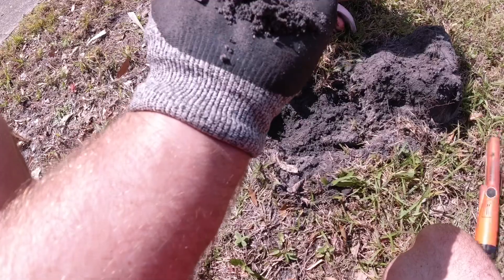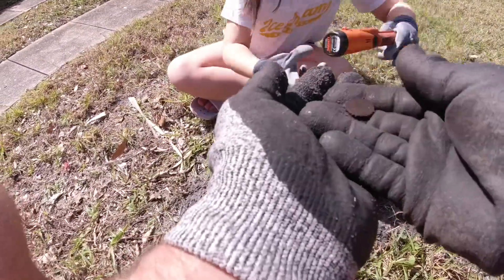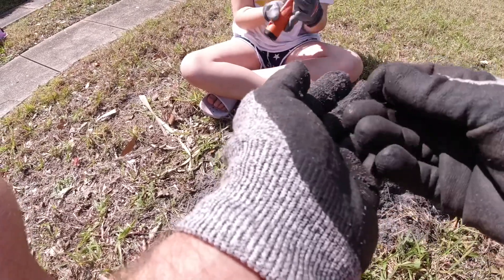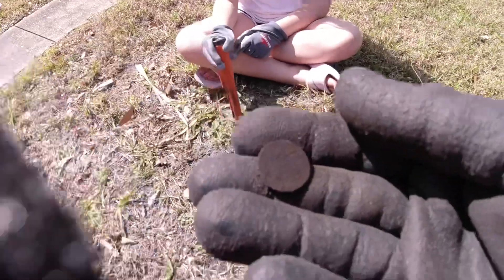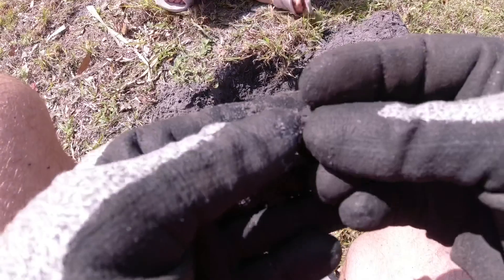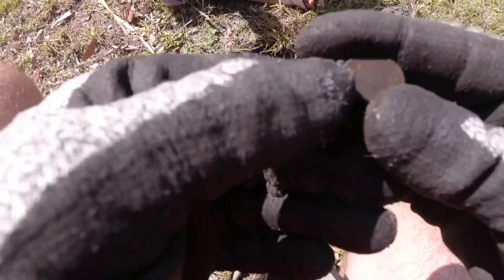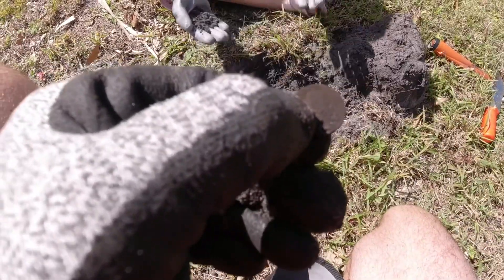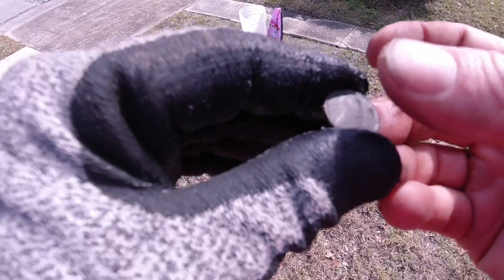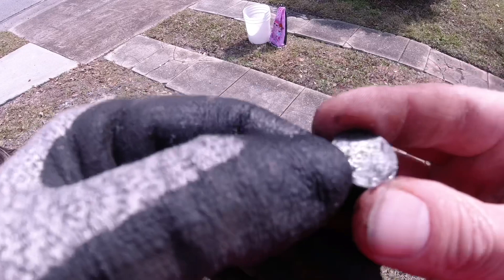Another penny. We are racking it up. We're still in the same hole. Looks like another wheat. It's hard to read. Another wheat. Let's see if I can get a date on it. I can't tell the date, but I got a wheat penny. That's wheat penny number two.